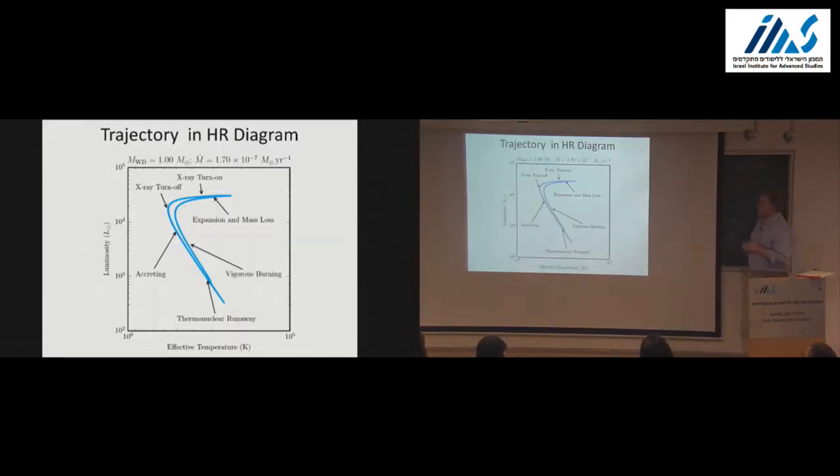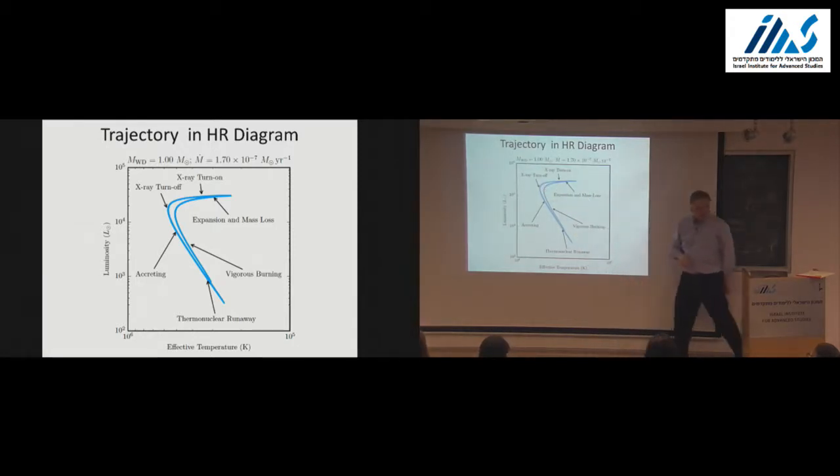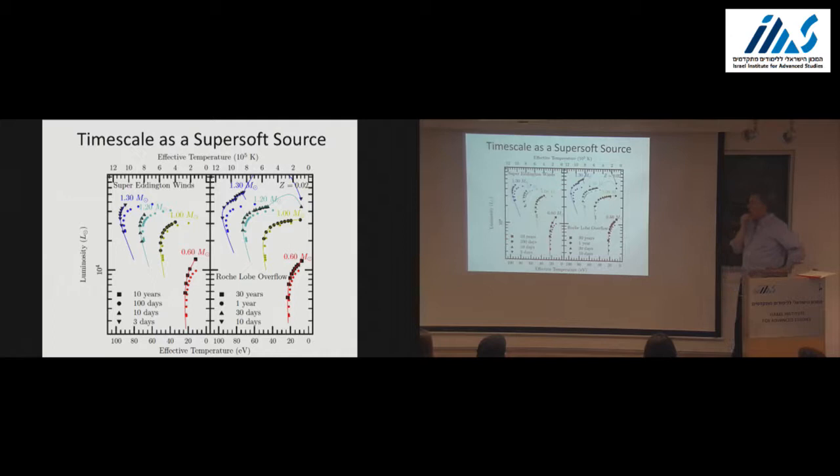Here's what happens in the HR diagram. The phase I want to emphasize is as the object comes from being very large, comes down, and basically sits at this knee—having a radius a little bigger than the zero-temperature white dwarf radius and burning hydrogen. Its evolution slows and it gets stuck there. That's the X-ray phase visible in distant galaxies as well as our galaxy. If you can calculate something, you should—it's even better if you do it before the observers find it.